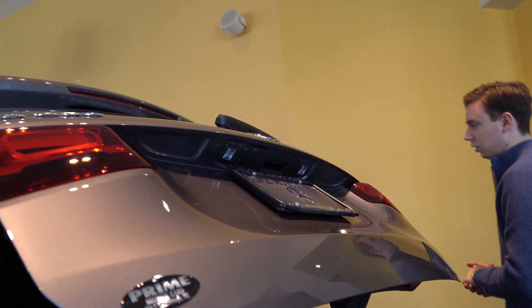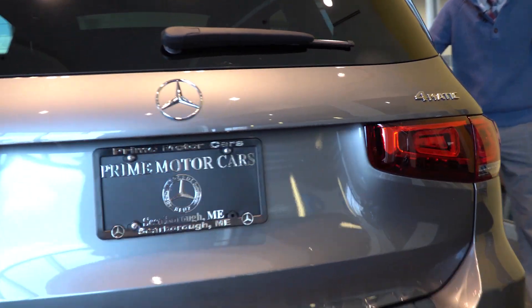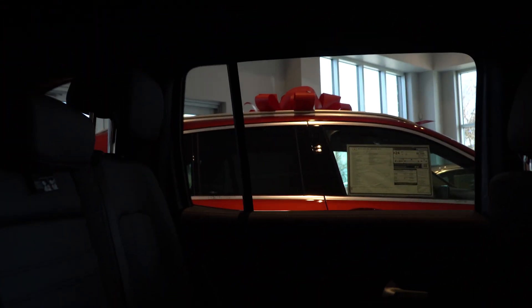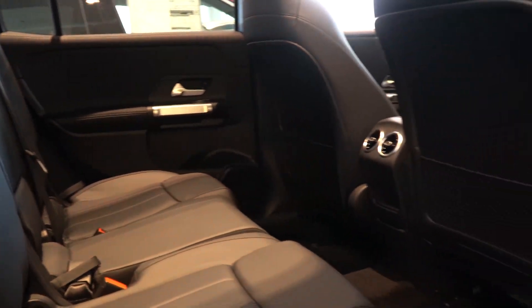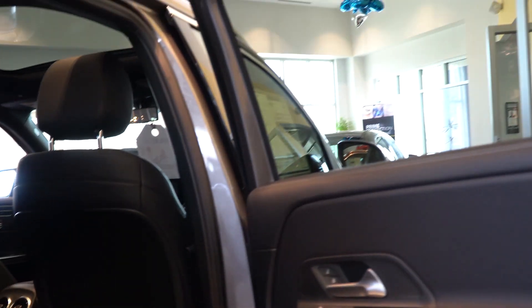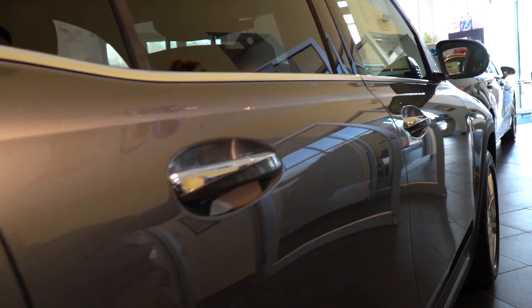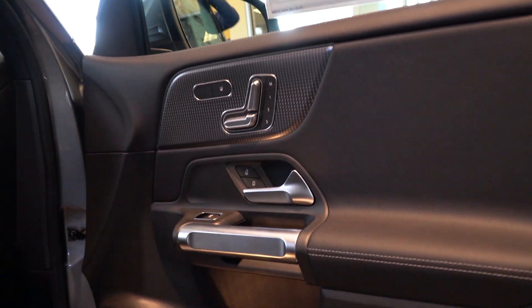Moving along to the interior — nice automatic close on the tailgate there. Coming to our rear seats, the second row provides plenty of legroom for passengers while still leaving some for the third row as well. That more boxy, square shape that the GLB carries forward from the GLK means there's a lot more space in the interior for the people in it.